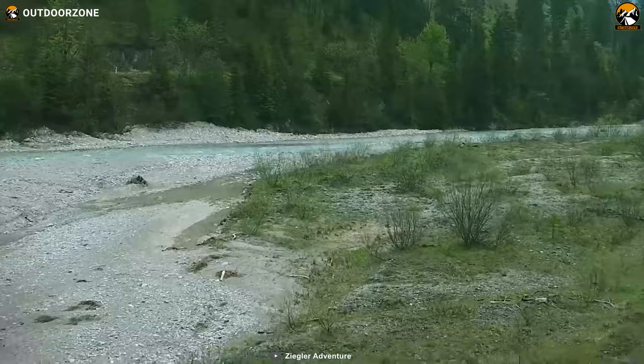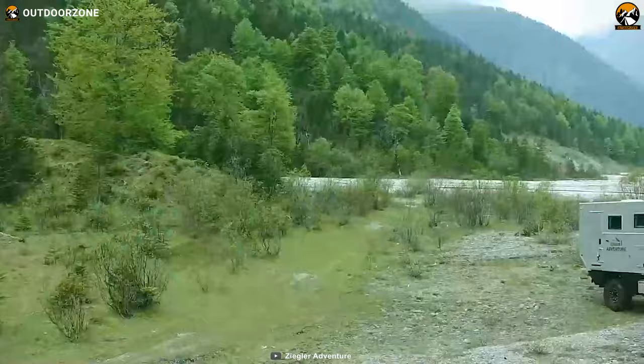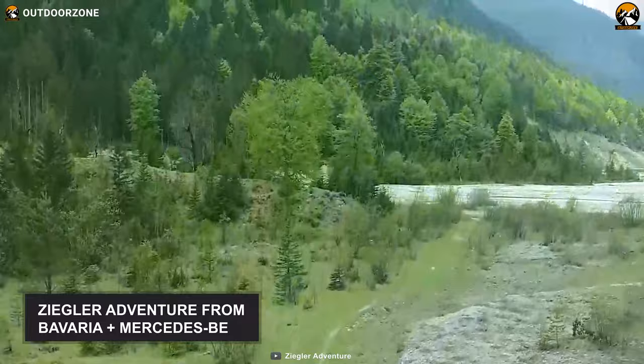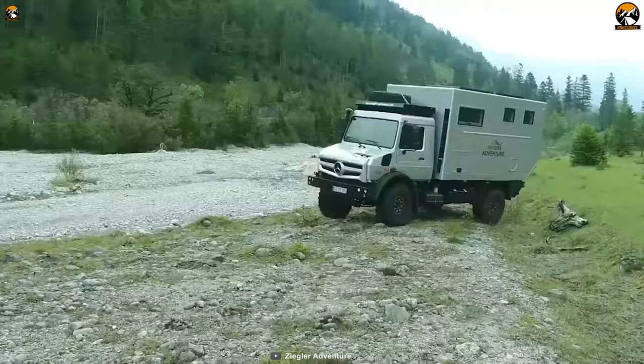Combining the liberty to travel anywhere you want with an impressive level of security, the Ziegler Adventure Mog Home is the definition of modern adventure. This vehicle is entirely based on the famous Unimog U4023. Ziegler Adventure from Bavaria works in close cooperation with Mercedes-Benz to ensure high quality and consistency, and the result is called Mog Home — a top-class motorhome for your long expeditions.